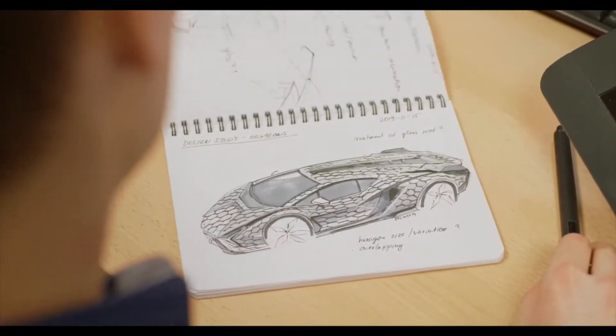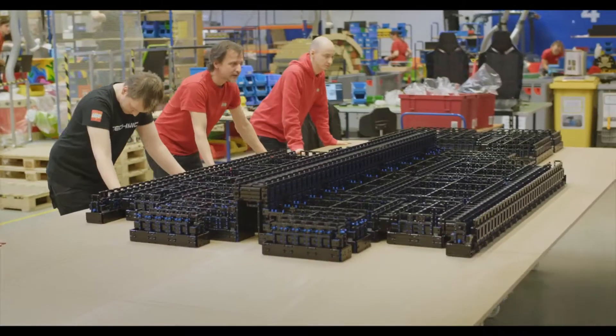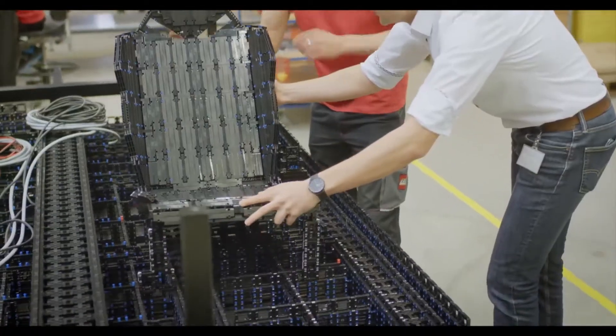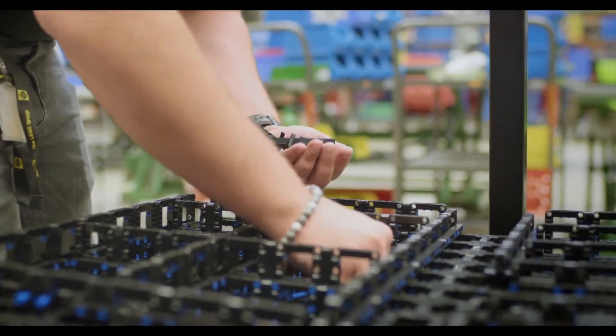They started sketching and determining how the hexagon shape could be the foundation for the car's design. The engineers went to work figuring out how this huge complex structure could be built. And then the expert builders started their work.